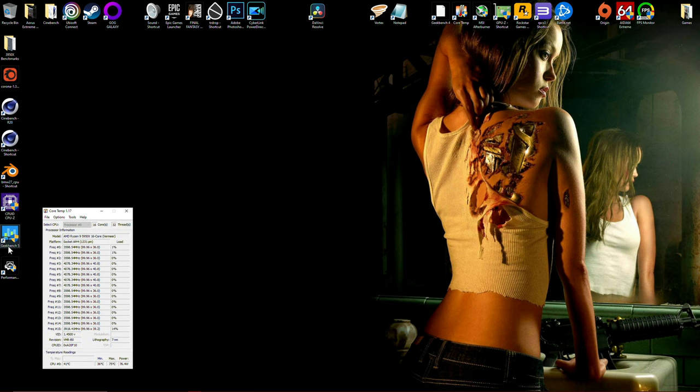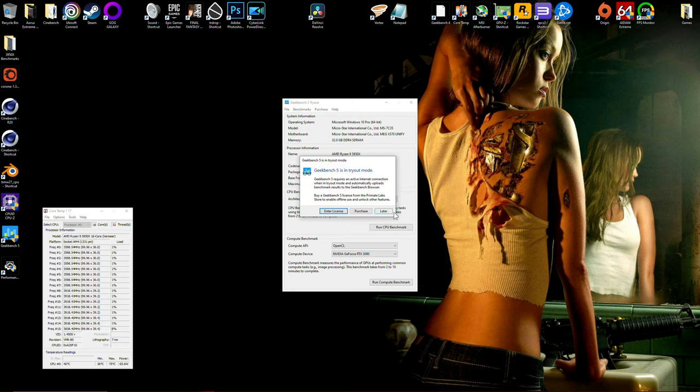Let's try Geekbench 5 — this is the latest version, and all of these programs are free even after the trial period. A good thing about Geekbench is it will tell you your max boost clock when it launches. As you can see, my max boost was 5.01GHz. Let's run a quick test — I'll leave Core Temp running so you can see the power draw and temperatures. All of this is real time with no editing, just so you guys know everything I'm doing is genuine.